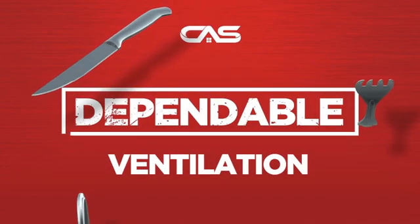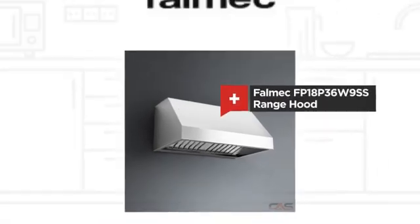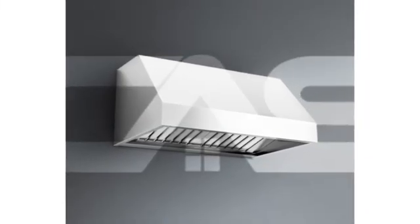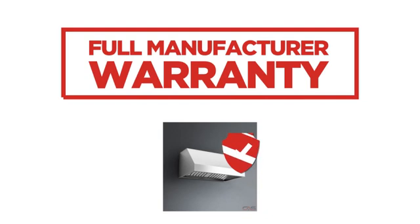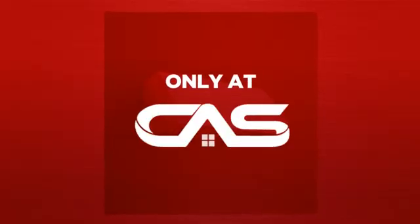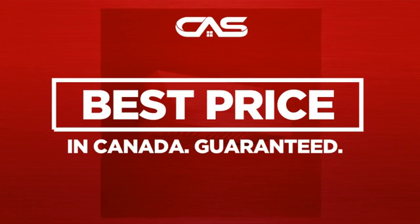Need a dependable ventilation system? Try this design from Falmec. Backed with a full manufacturer warranty, and only at Canadian Appliance Source, you get this ventilation system at the best price in Canada.